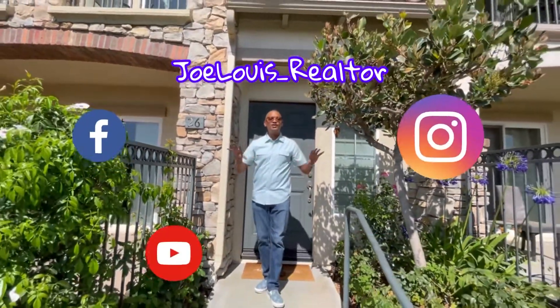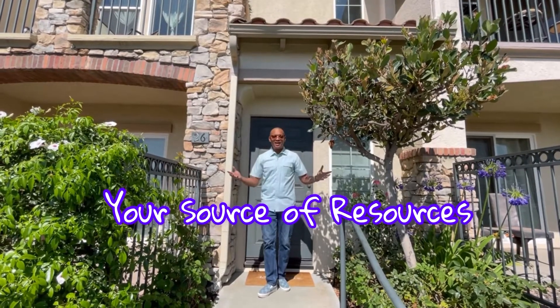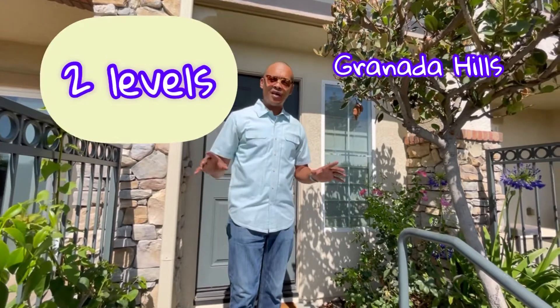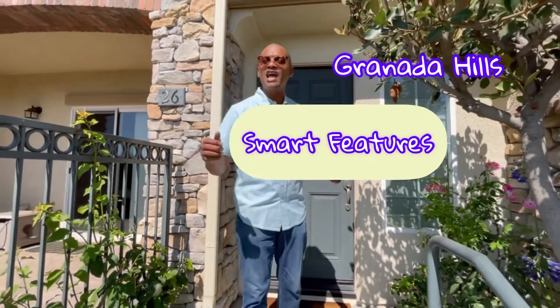Hello, welcome back to the channel — Joe Lewis underscore realtor, all my social media handles, your source of resources. Right now we're in gorgeous Granada Hills, we're going to check out a two-bedroom two-bathroom just over 1200 square feet. It's upstairs downstairs, has high vaulted ceilings, stainless steel appliances, even some smart features like controlling the garage and the temperature from your phone. It has so many amenities, panoramic views — without further ado, let's go see this beauty.